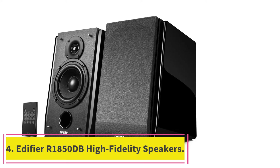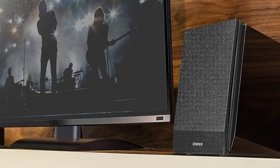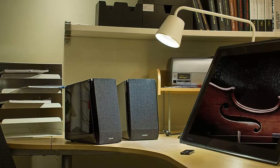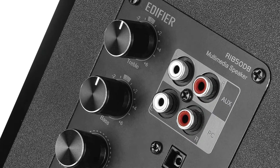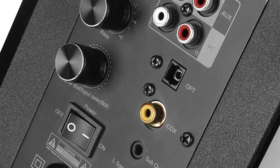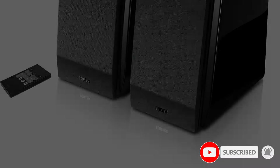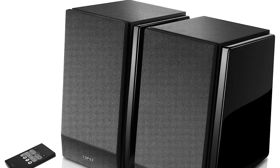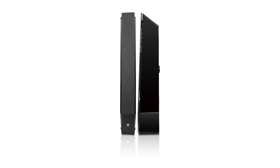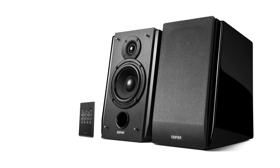At number four: the Edifier R1850DB high fidelity speakers. The R1850DB is essentially a dynamic 2.0 high fidelity Bluetooth speaker housed within an MDF frame that delivers stellar stereo sound quality. It comes with high quality acoustic drivers and woofers that deliver full range sound with deep bass, and features an additional subwoofer output which allows you to add a dedicated subwoofer to transform it into a full 2.1 sound system. It includes Bluetooth 4.0 for wireless streaming, digital and analog inputs, and optical and coaxial ports for lossless connection.